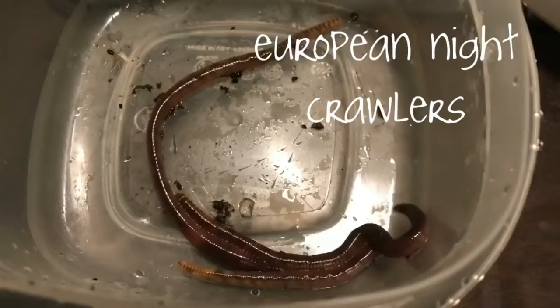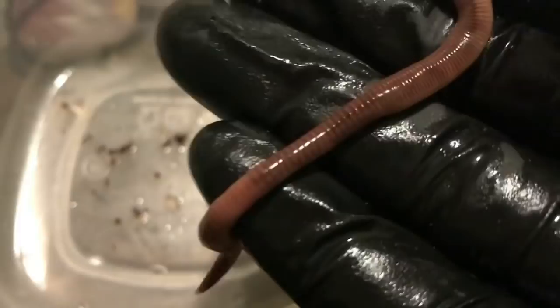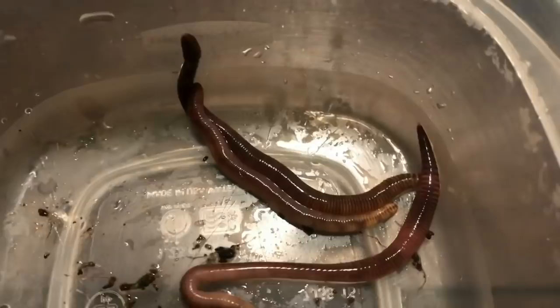Okay, so these are the European nightcrawlers. As you can probably notice right away, they are substantially longer than the red wigglers or the blue worms. They have a more noticeable clitellum than the blue worms do. But honestly it's their striping and the shorter distance from the head to the clitellum that is a telltale sign of them. The striping is always pretty obvious too with these guys — you can see that striping.